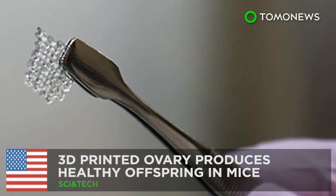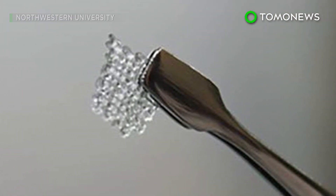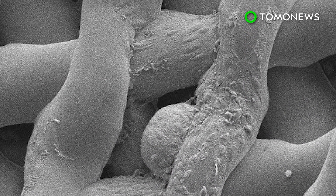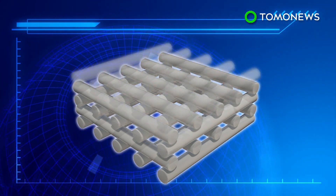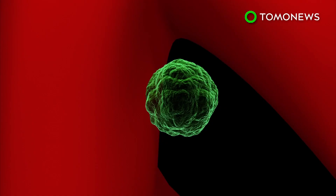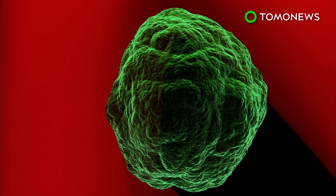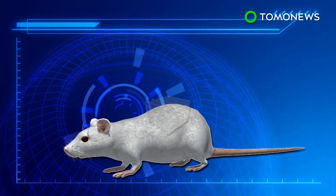Researchers have created artificial ovaries using 3D printing technology and have successfully restored fertility in sterilized mice. The artificial ovary is a 3D printed multi-layered scaffold made of gelatin, a biological hydrogel that is strong enough to be self-supporting. The scaffold is filled with ovarian follicles, which contain immature egg cells.